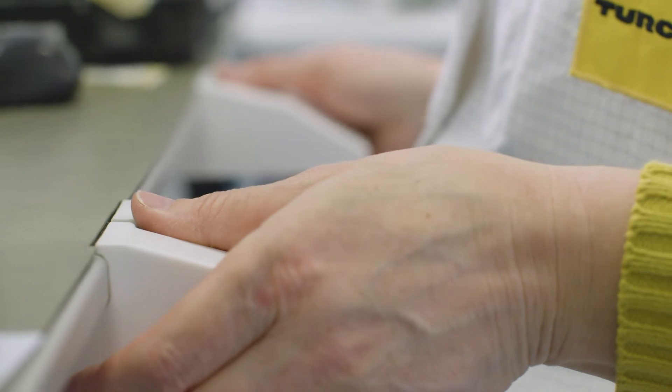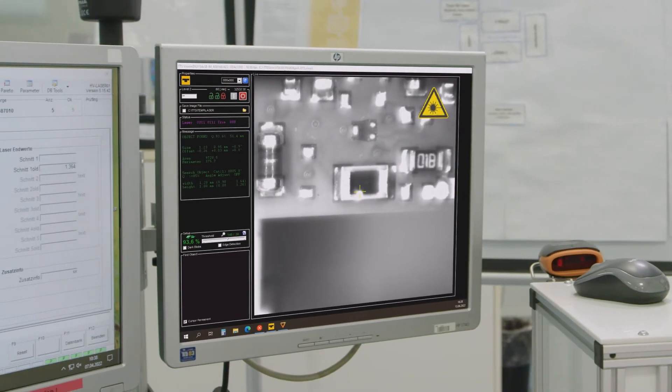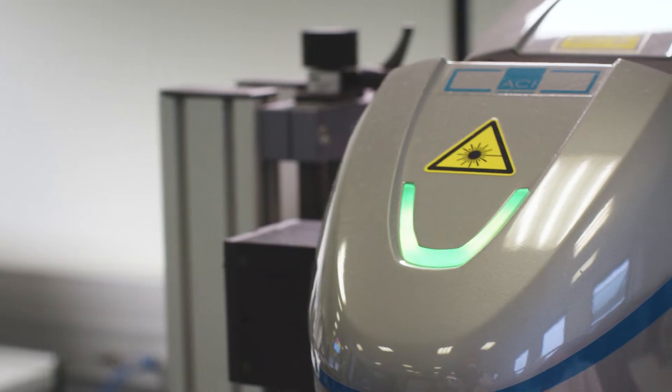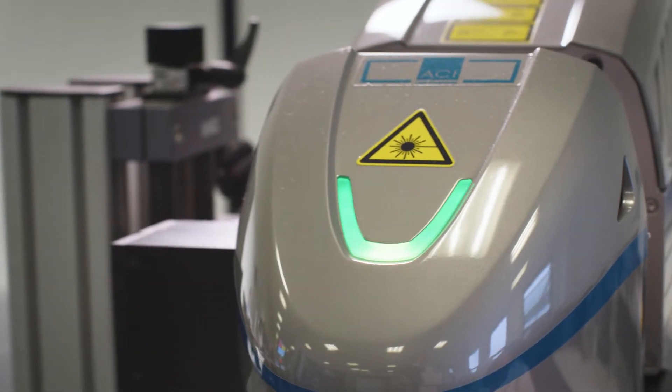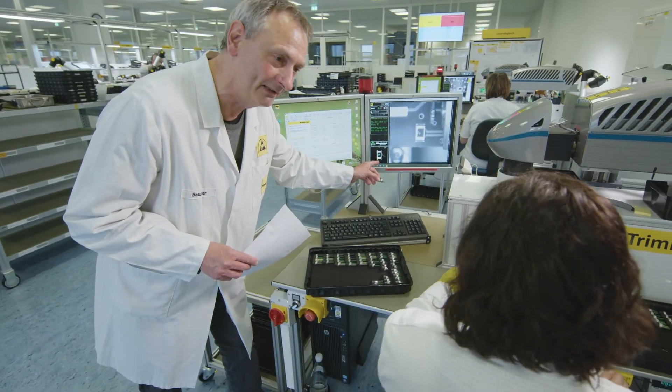The particular challenge of using a laser system as a trimming laser is that we only have a very small working area that we have to position very precisely. We do that with the vision system. It is a requirement that the camera is integrated into the beam path. The cooperation with ACI was so good that we were able to focus the laser beam and camera directly in the center.